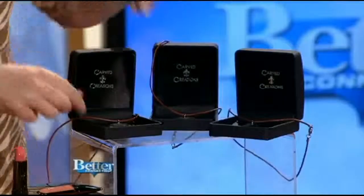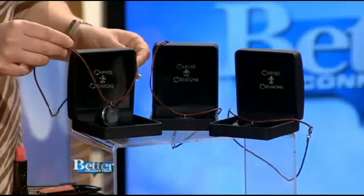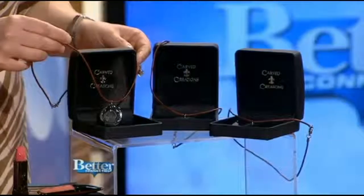Our first item is from Carve Creations at ccforlife.com. It's their doodle pendant. So dads, get your kids together — whatever you draw, you can submit it to Carve Creations and they will create a pendant out of it. That is so cool.